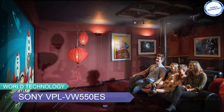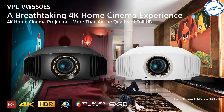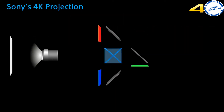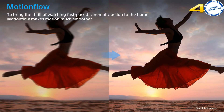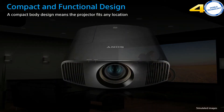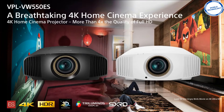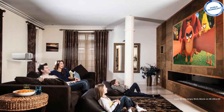The Sony VPL VW550ES is for those who want to bring authentic and stunning 4K cinematic images into the living space. It is equipped with the advanced SXRD panel technology carrying remarkable 4K images with 4 times the resolution of full HD. Using this will allow you to experience rich and bright colors with a spectacular 1800 lumens brightness and massive 350,000 to 1 dynamic contrast ratio for a lively, precise, and vibrant picture. With native 4K resolution, you can watch movies in crisp and sharp quality even in daylight living rooms.